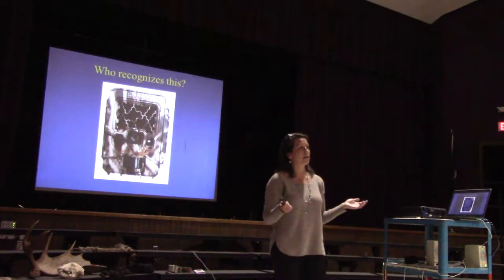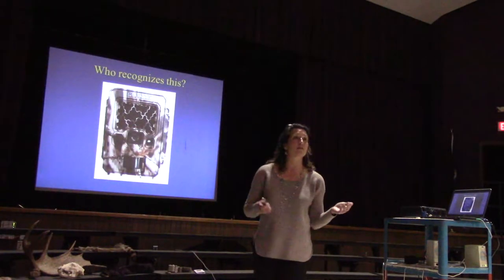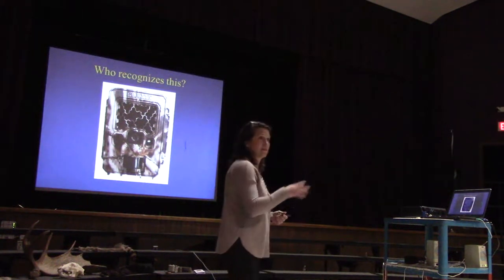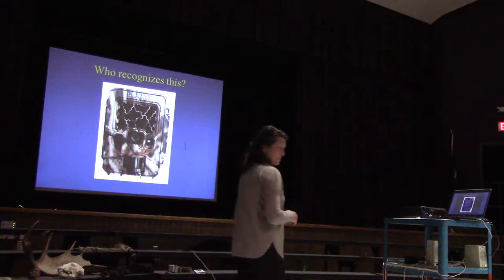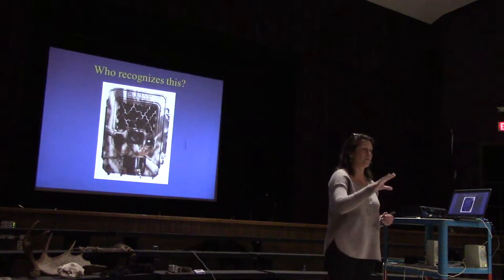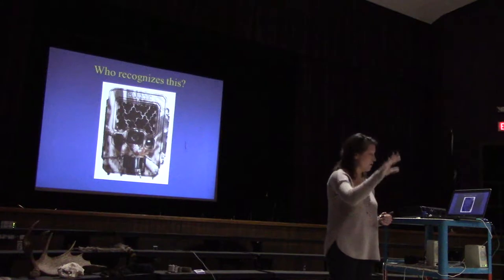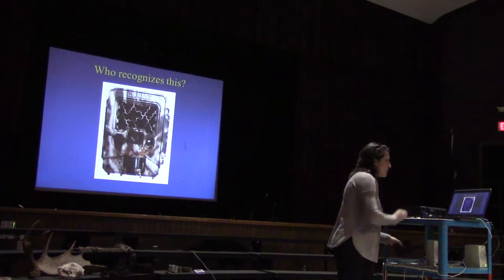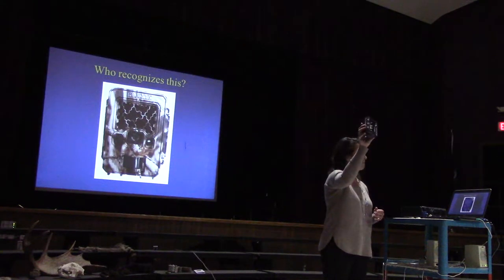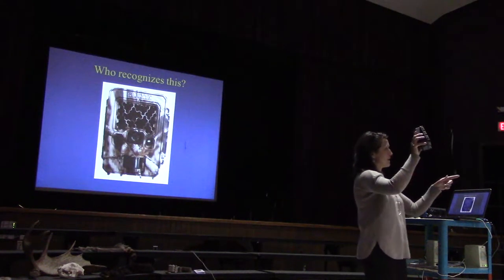Any good scientist wants to learn about their audience. When I go out and study animal populations, I need to learn about the wildlife species. Before I came here, I wanted to learn a little bit about the wildlife critters that run around the halls of Dryden, so I was thinking about using one of these. Does anyone recognize what this is? It's a trail camera.